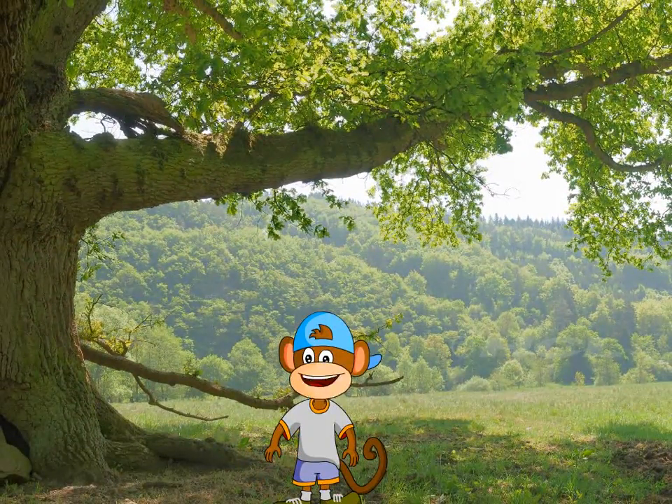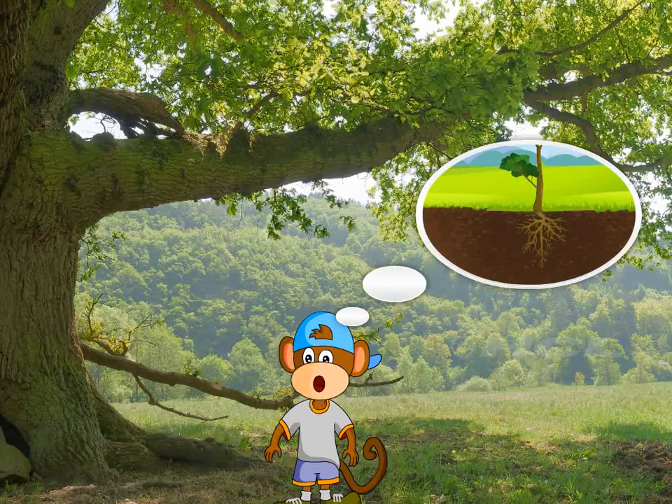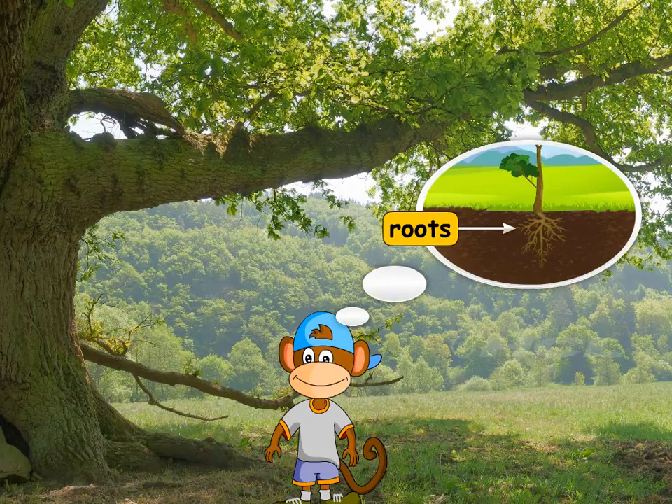Do you know what holds the trees firmly to the ground? It is the roots. You cannot see the roots. They grow deep into the ground.